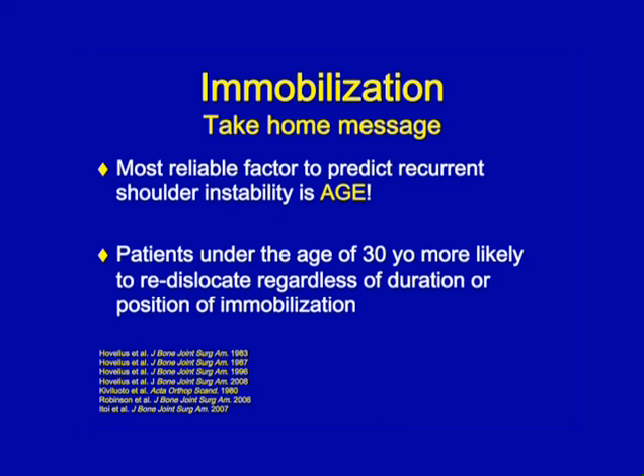The take-home message is: it doesn't matter how long or in what position you immobilize someone — if they're under the age of 30, they're more likely to dislocate their shoulder in the future. That's why we recommend immobilizing the patient and then sending them to an orthopedic doctor to make the decision on the next step in treatment.